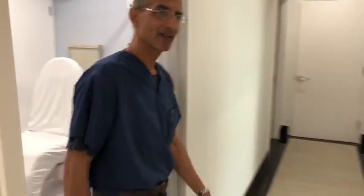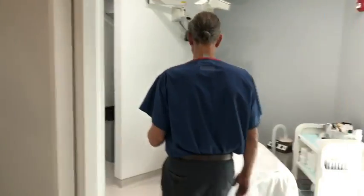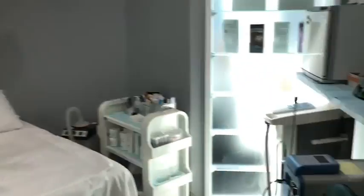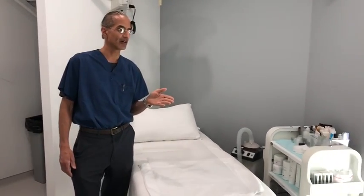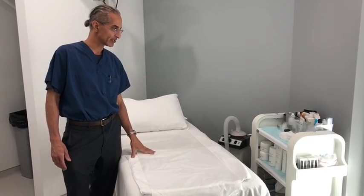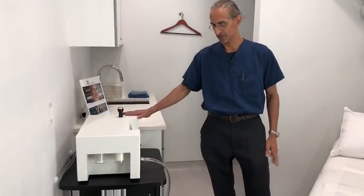If you come around the side here and down the hallway, this is room four. This is our laser room where we do long pulse YAG hair reduction and hair removal, and also for reducing spider veins. We also do facials in here — facial aesthetics. And right here, this is our medical grade microdermabrasion machine.